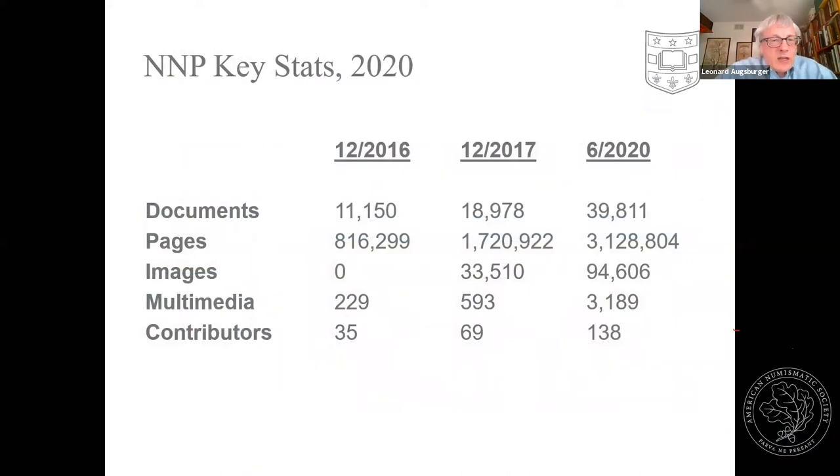Looking at collection growth over the last three or four years, documents have risen from 10,000 to 40,000, with page count now over 3 million. The image database was added later and didn't exist at the beginning. What's really been encouraging is the widespread response from the community — we're now up to over 100 organizations and individuals that have made contributions to Newman Portal. We're really trying to enable a community-based platform for sharing information and making it as widely available as possible.